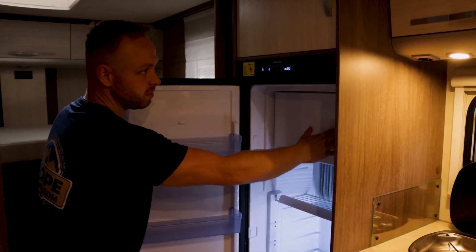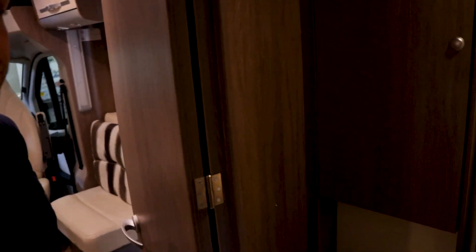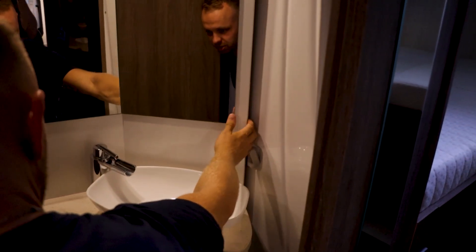Look at the size of this fridge with the freezer — it will definitely give you enough storage for all your supplies. In a typical motorhome the shower and toilet share the same wet space, but Bürstner thought of a clever solution. Right over here there's a little switch you can open to turn this toilet area into a separate shower.